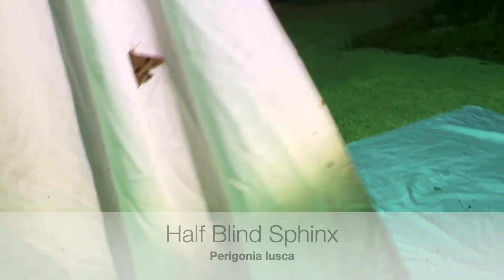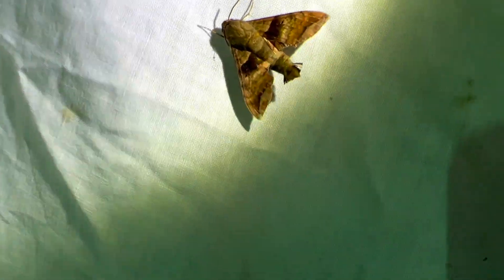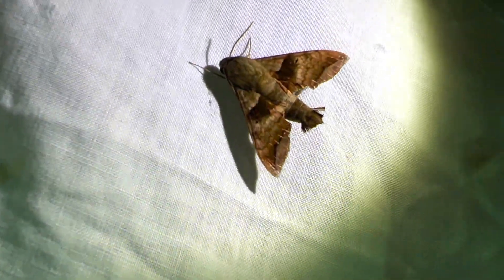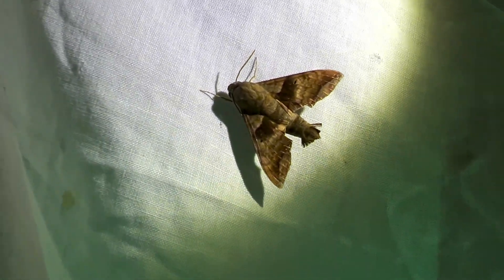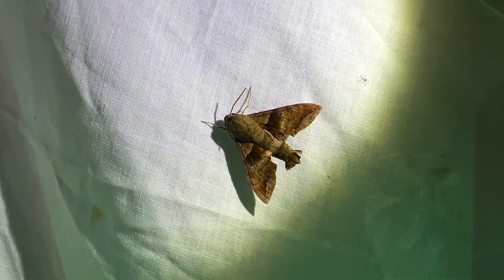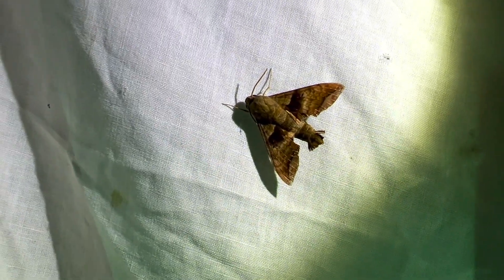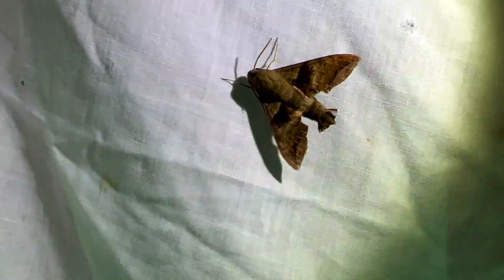Oh, good sphinx moth here too! Paragonia lusca - the half blind sphinx. It's a gorgeous little moth down here in the Florida Keys. This moth feeds on rough velvet seed, and it's a great moth. It only lives in Florida - only in the southernmost Dade County and Monroe County.